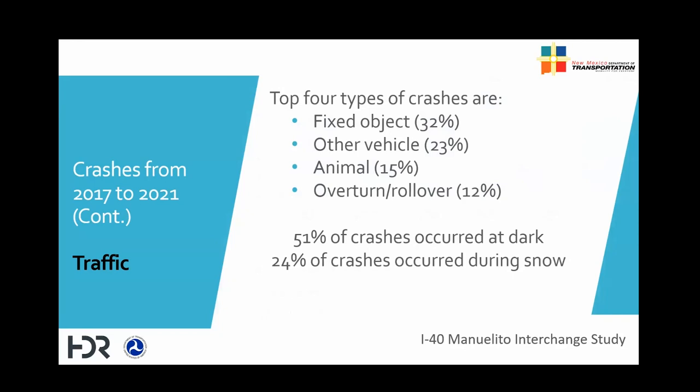51% of the crashes occurred during nighttime, and 24% of the crashes occurred during winter or snowy conditions.